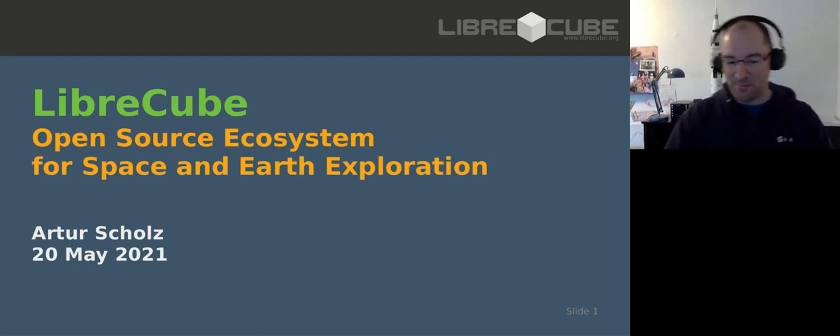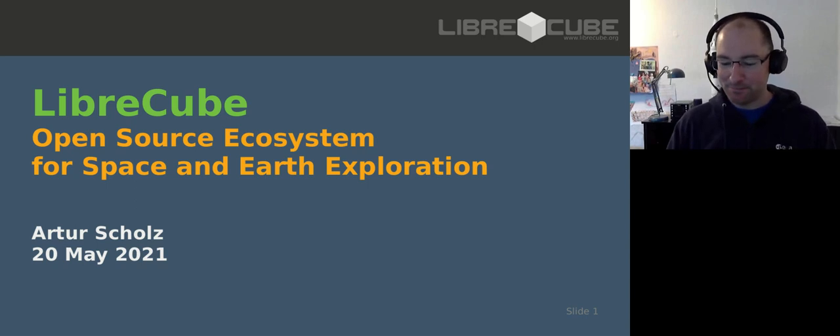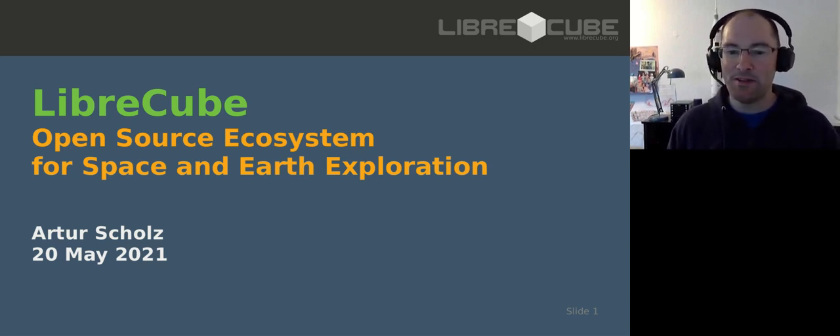If I would have to describe or introduce myself with two words, it would be space and programming, because this has been my passion since my teenage days, and it still is. During my academics, I've worked on two CubeSat missions - I led student teams to develop from scratch. This was really in the early days of CubeSats where there were not many resources available. We built two CubeSats and they were sent into space with various degrees of success, I must say.